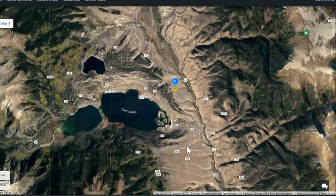If you're searching for property near Twin Lakes in Colorado to build your dream paradise, we have a 6.56-acre lot very close to Twin Lakes. It might be a great choice for you.